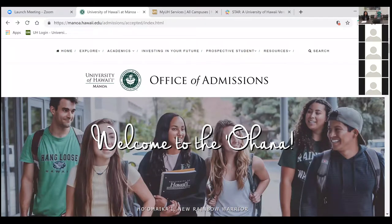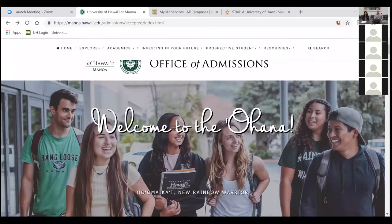We will be going over the admissions checklist, so hopefully all of you have received this packet. If you did not, contact the admissions office to have it sent to you. If you don't have it handy, you can go to the website. The URL is manoa.hawaii.edu/admissions/accepted, and that will take you to the website that we are going to be working off of.